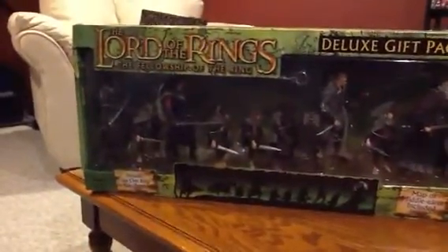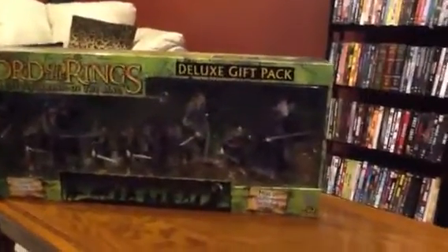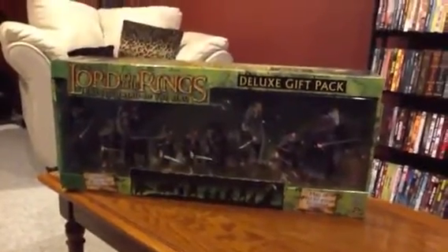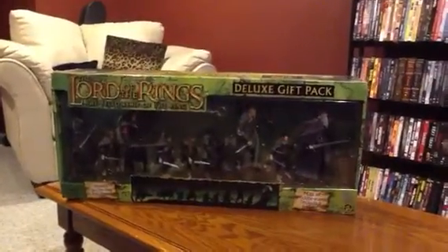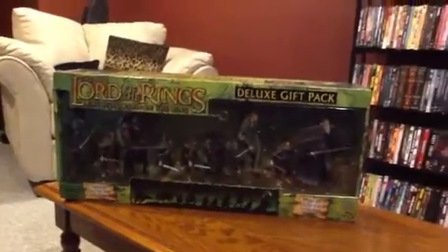I apologize if it's a little dark — I'll work on that as I go along. But I just wanted to give you a preview of another awesome gift pack. Lord of the Rings Deluxe 9-pack cloth cloaks — get your hands on this one, it is awesome. Thanks guys!